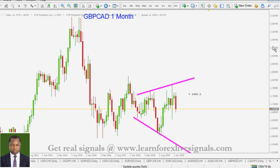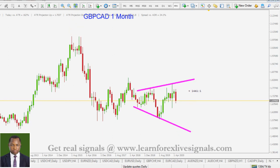Let's move on to the last pair: the sterling pounds against the Canadian dollar in the monthly timeframe. Our previous analysis was for a triangle formation, but I am going to change my pattern right now.